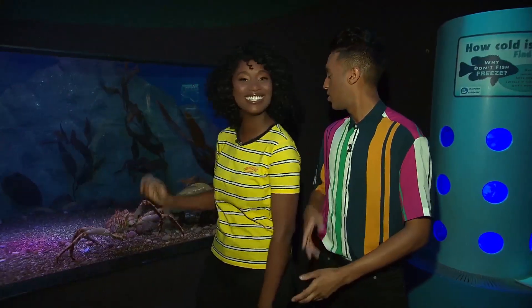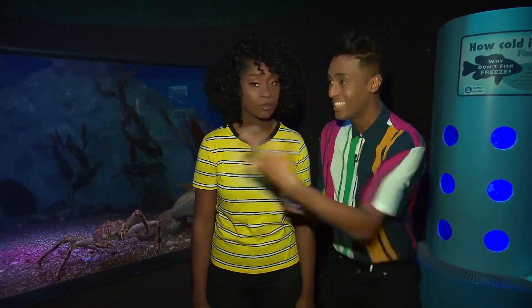Hey everyone, it's Misha and I here celebrating our jobs. That's why we're here at Ripley's Aquarium to meet someone with a very unique job. Meet Dylan the crab! No, Misha, that's not Dylan. This is Dylan!